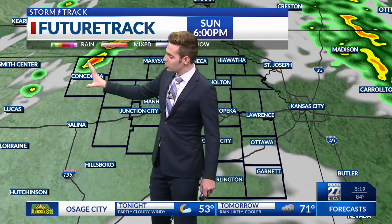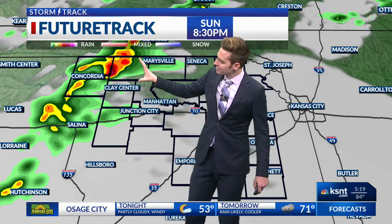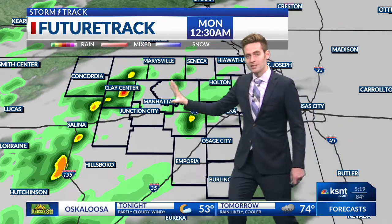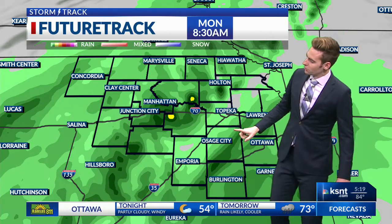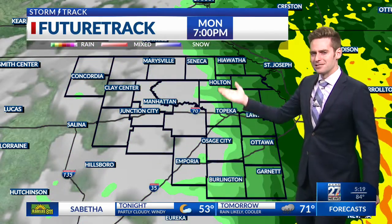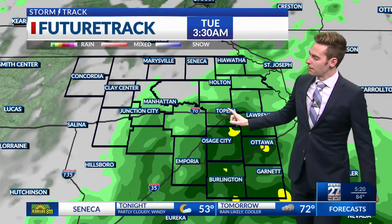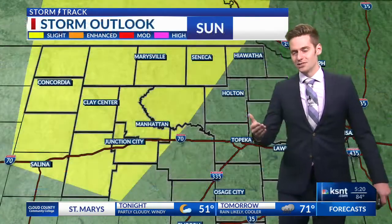Breaking it down: stronger to maybe severe thunderstorms can develop just after 8 or 9 o'clock tonight, mostly for the northwestern viewing area. That cold front starts to set up just after midnight and is going to really start to push through early tomorrow morning. Heavy rain is possible for just about everyone just after lunchtime tomorrow, and then by about 7 o'clock things begin to clear up. Another quick round of rain will be possible early Tuesday morning before the main system leaves northeast Kansas.